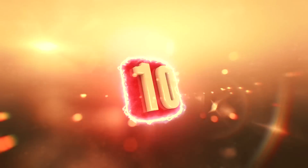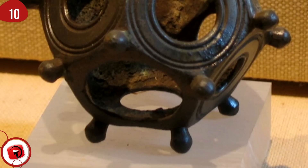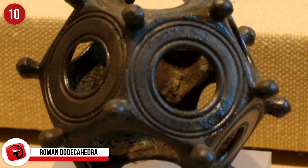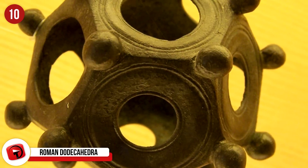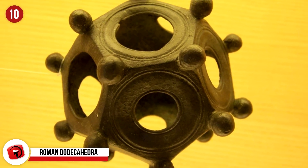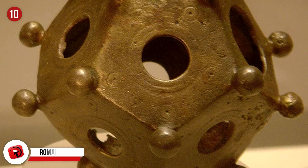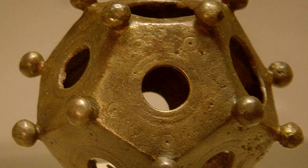Number 10: Roman Dodecahedra. These sculptures date to around 100 to 200 AD, and there have been more than 100 of them found in many different countries in Europe, including Germany, France, Austria, and Hungary. They are often found with valuable treasures, like coins and jewelry, which suggests that the Dodecahedra were once a treasure in themselves.